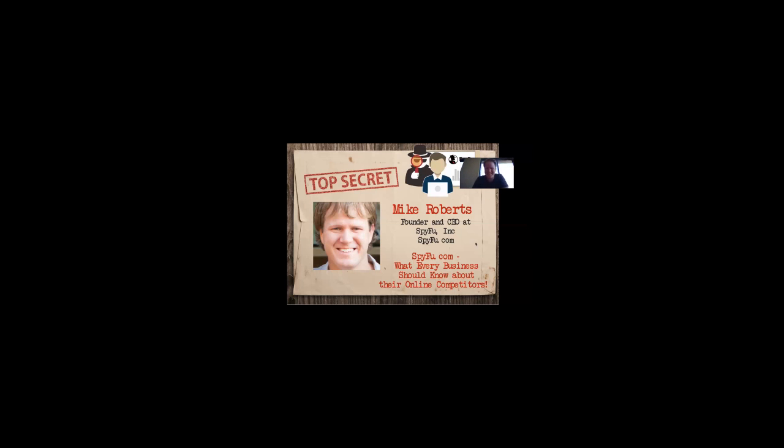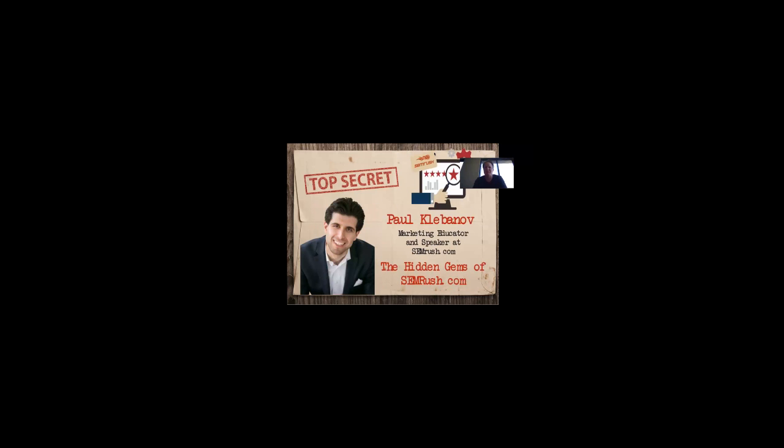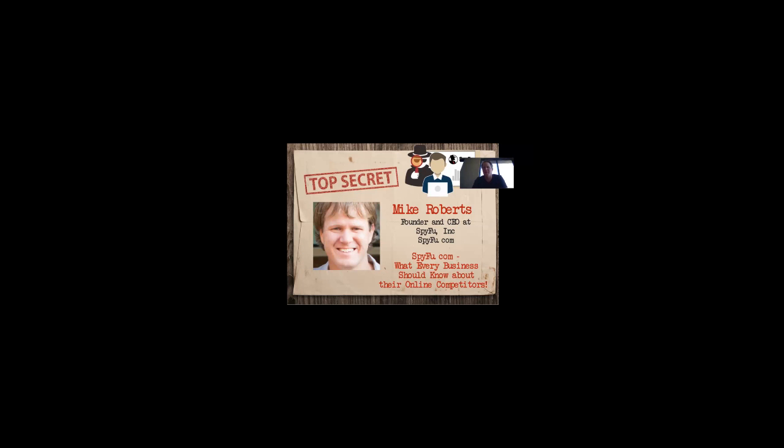Mike, tell us a little bit — I know you are founder and CEO at SpyFu. Why did you create this tool? What was your inspiration?